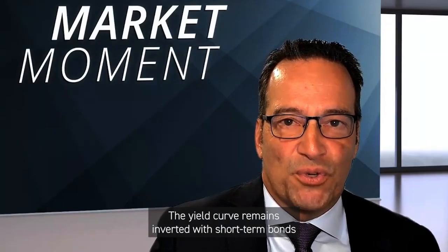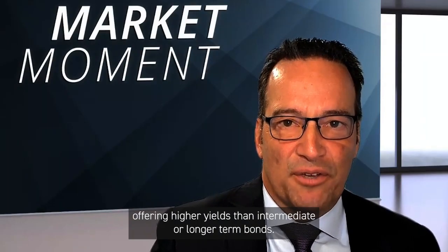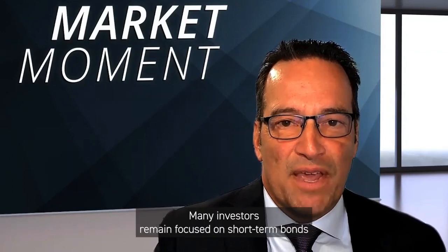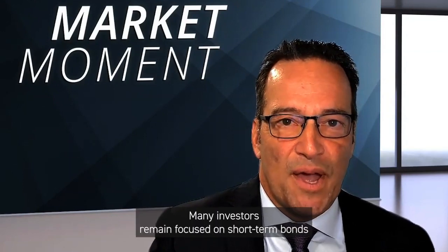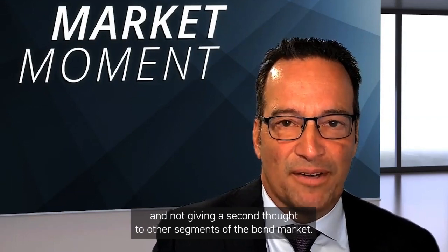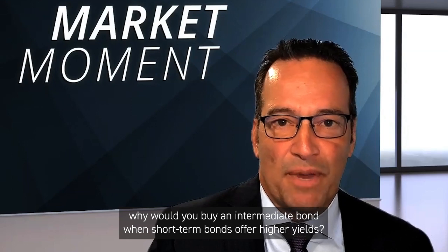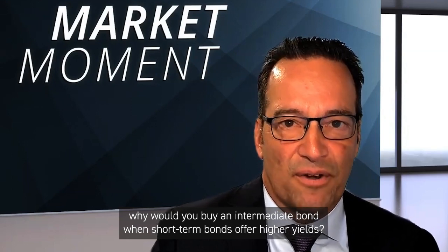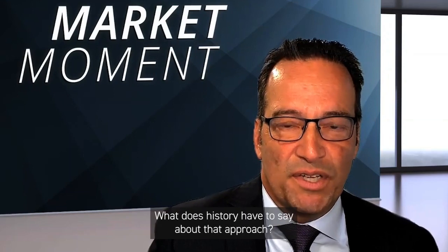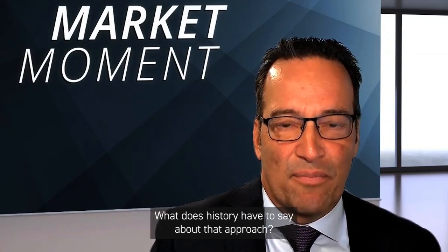The yield curve remains inverted with short-term bonds offering higher yields than intermediate or longer-term bonds. Many investors remain focused on short-term bonds and not giving a second thought to other segments of the bond market. After all, why would you buy an intermediate bond when short-term bonds offer higher yields? But is that the right investment strategy? What does history have to say about that approach?